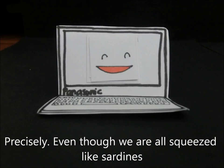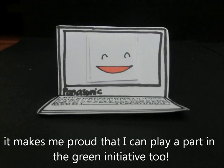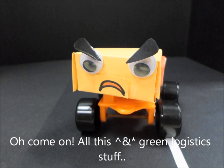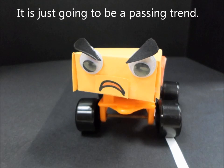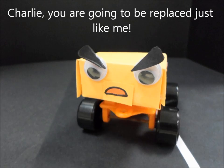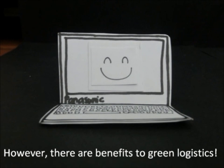Precisely! Even though we are all squeezed like sardines, I am proud that I can play a part in the green initiative too. All this green logistics stuff, it's just going to be a passing trend. Charlie, you are going to be replaced just like me! You may think it's just a trend now. However, there are benefits to green logistics.